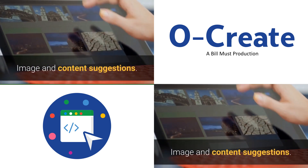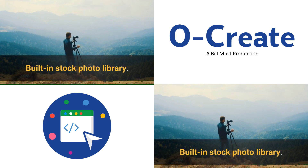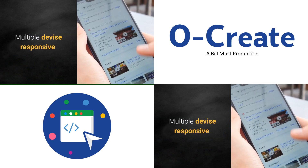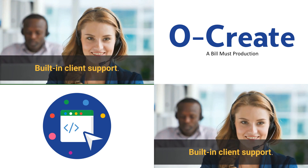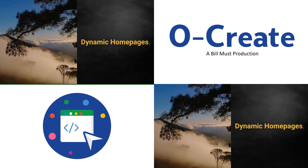Image and content suggestions. Built-in stock photo library. Multiple device responsive. Dashboard metrics. Built-in client support. Dynamic home pages.